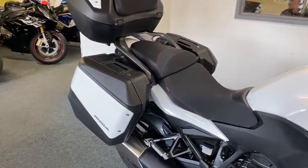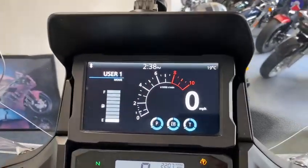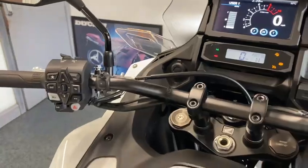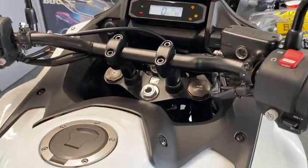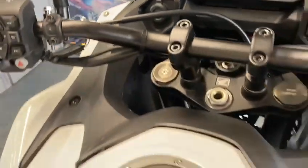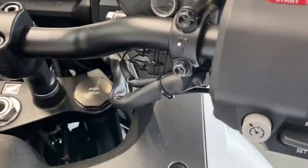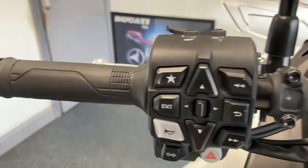So handy having that Apple CarPlay as well — everything you've got on your phone is right there, brilliant, absolutely brilliant. Power sockets as well. And just nice — typical Japanese quality when you look at the switchgear. Look at it, proper.